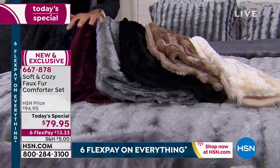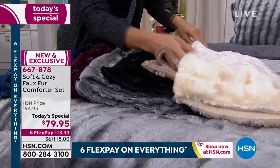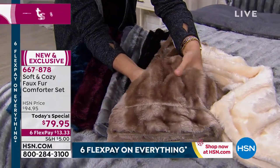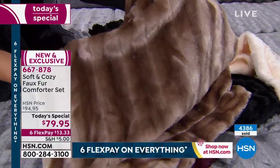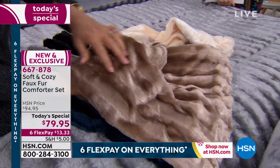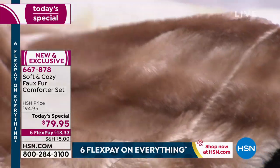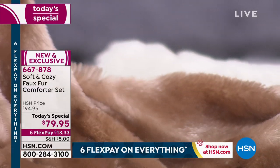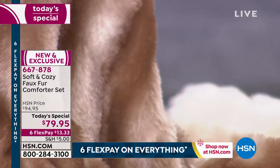You go into those home decor stores and see their faux fur — besides the fact that it's hundreds of dollars, you can't launder it, you'd never really sleep under it, and a lot of them are scratchy. This is actually a sculpted micro plush. What I really want to stress is the quality. It looks so authentic — the luster, and this is not a print, it's actually sculpted in the fibers so you get those highs and lows in the fabrication, so it really does look like authentic fur.